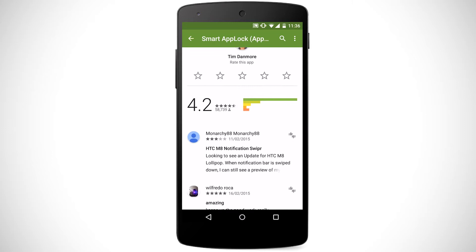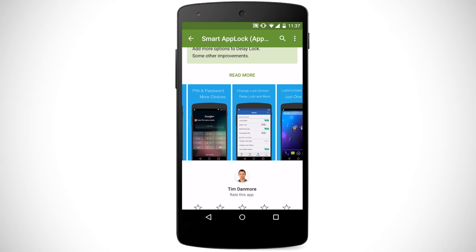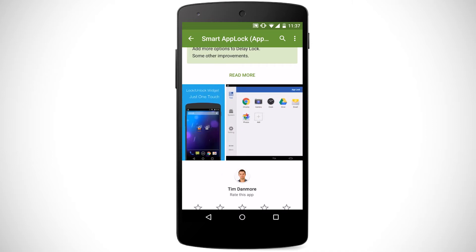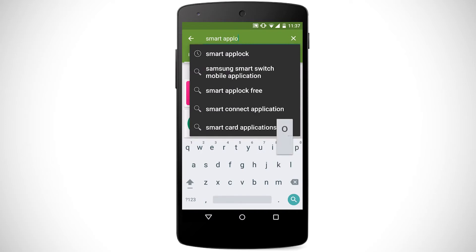Smart App Lock lets you protect your messages using a personal pin code, a pattern, or a password. It's a good way to make sure other people don't have direct access to your WhatsApp content if they get a hold of your phone. Simply go to the Google Play Store and search Smart App Lock to download it for free.